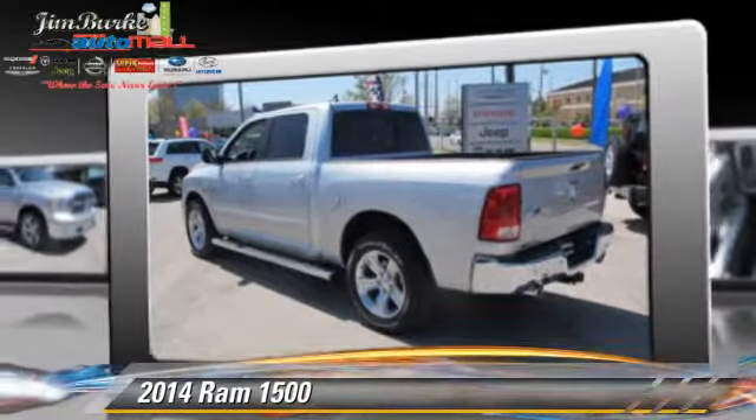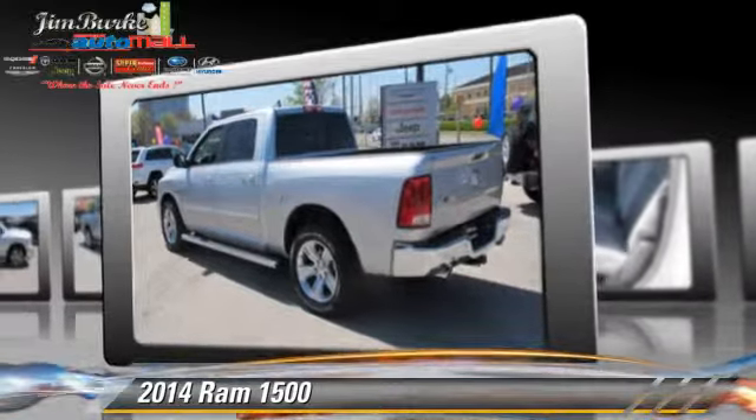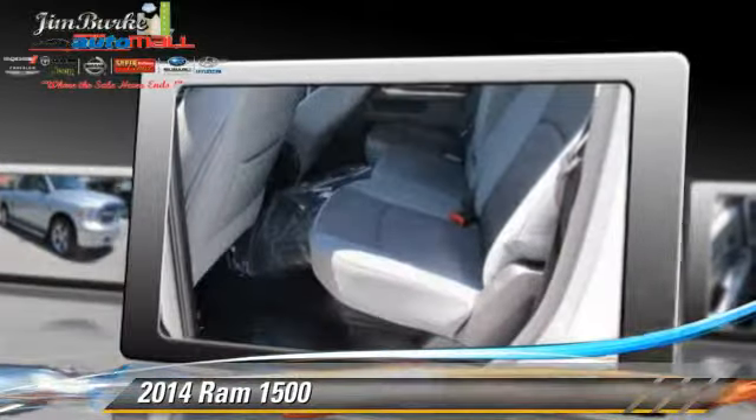This vehicle features privacy glass, powered door locks, and tilt wheel.